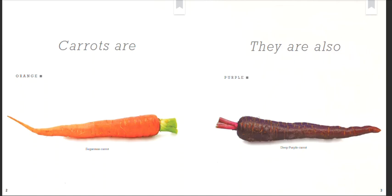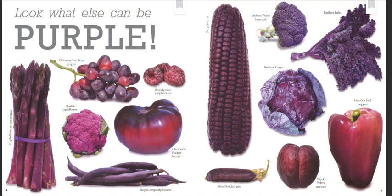Carrots are orange. Sugar Snacks carrot. They are also purple. Deep Purple carrot. Look what else can be purple. Purple Passion asparagus.